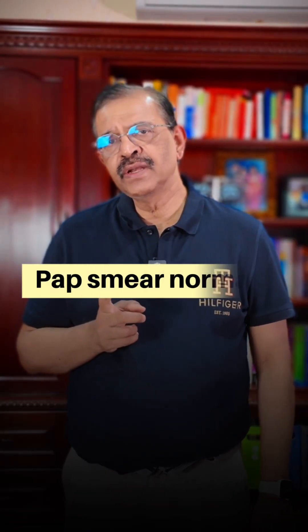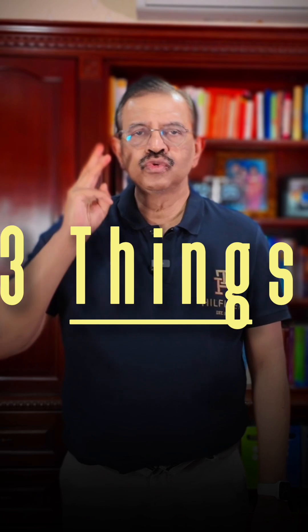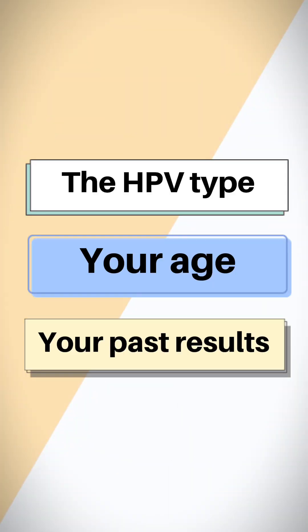HPV positive, pap smear normal. Do you need a colposcopy? The answer depends on three things: the HPV type, your age, and your past results.